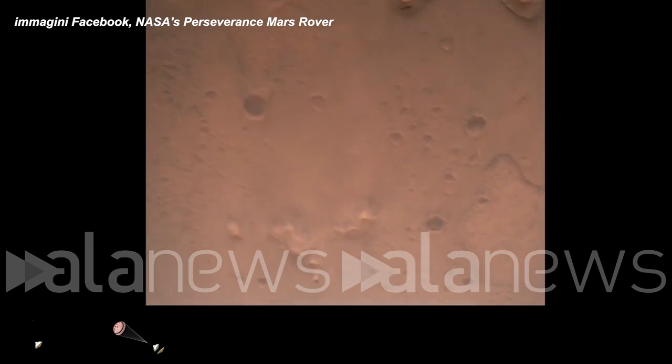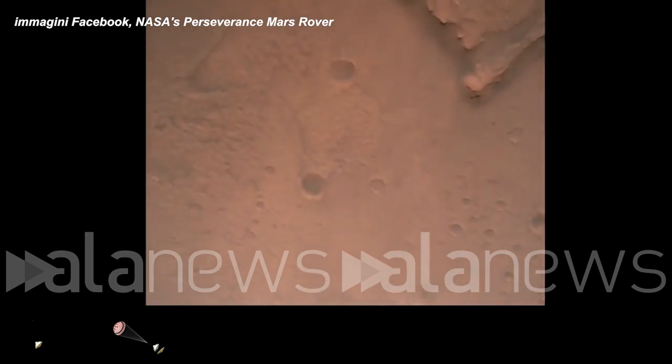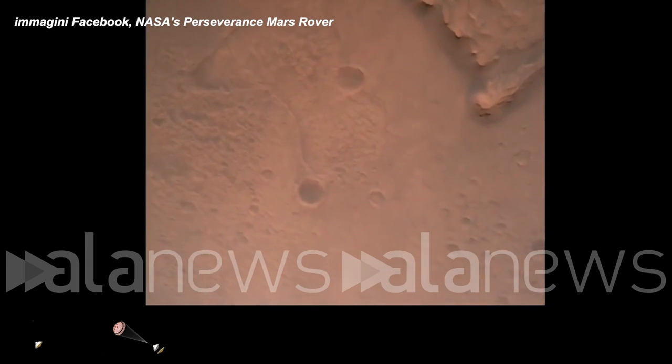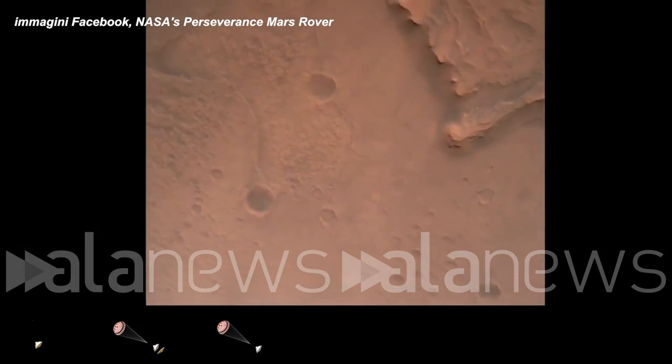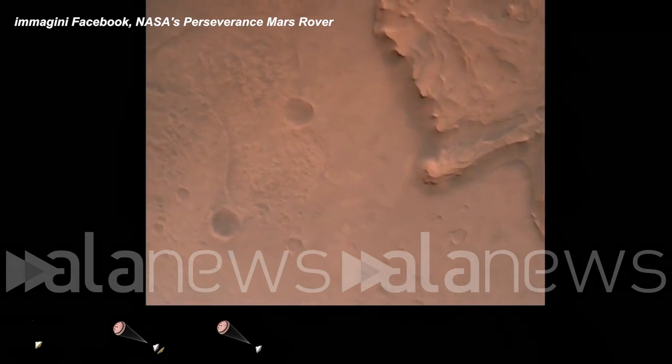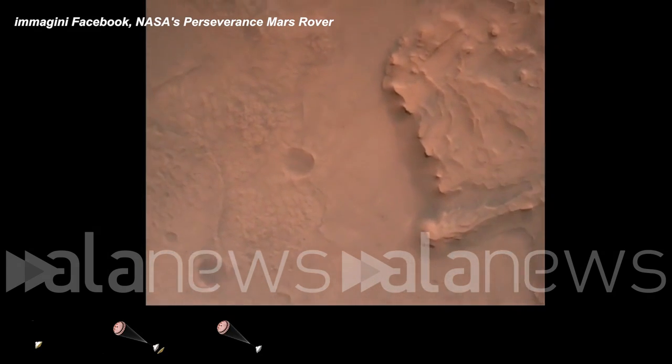Nav filter converged. Velocity solution: 3.3 meters per second. Altitude: 7.4 kilometers. Now has radar lock on the ground. Current velocity is about 100 meters per second, 6.6 kilometers above the surface of Mars.